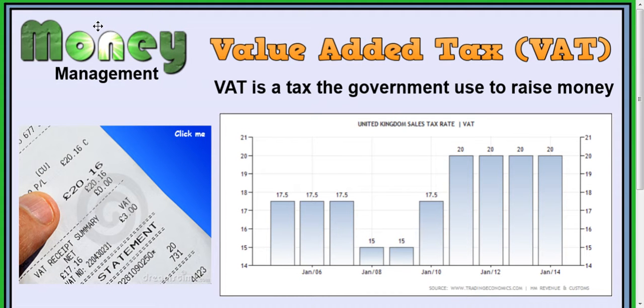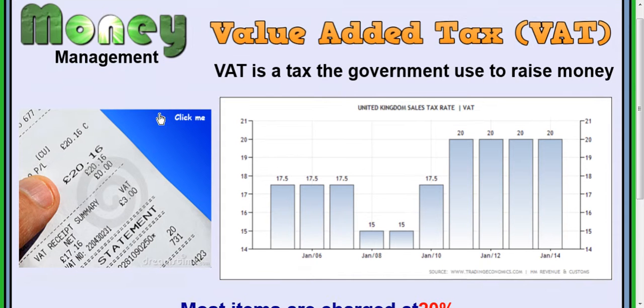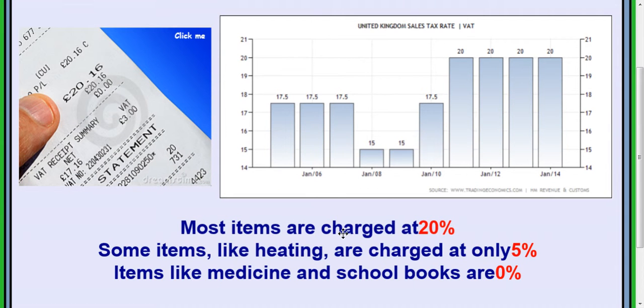In this lesson we're going to look at something called Value Added Tax, or VAT for short. VAT is a tax the government uses to raise money on certain things. Most items at the moment are charged at 20% — it used to be 17.5%. Some items like heating are charged only 5%, and items like medicine and school books are 0%.